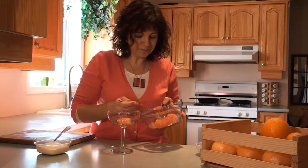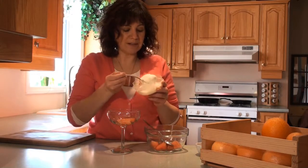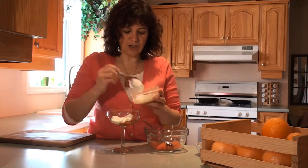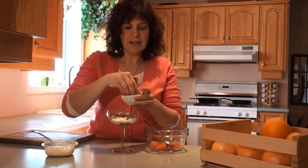Then you take a little bit of your favorite yogurt. I like a little mix of plain yogurt with citrus yogurt or lemon yogurt. Then you just start layering, and it's up to you how you like your granola in there.